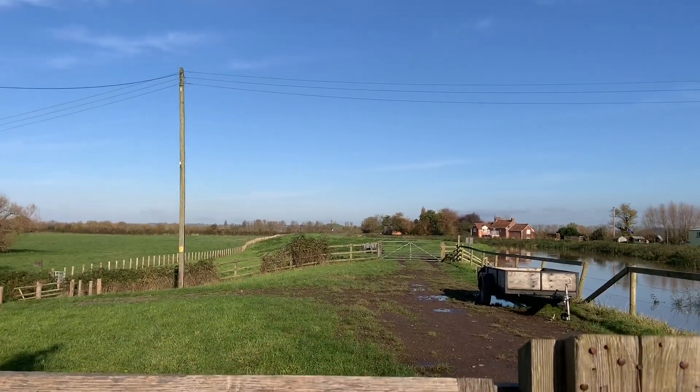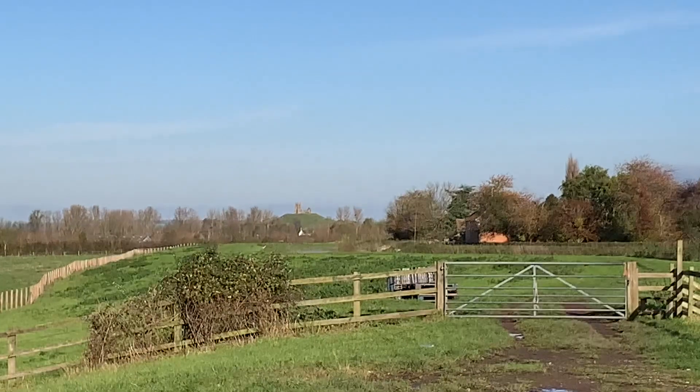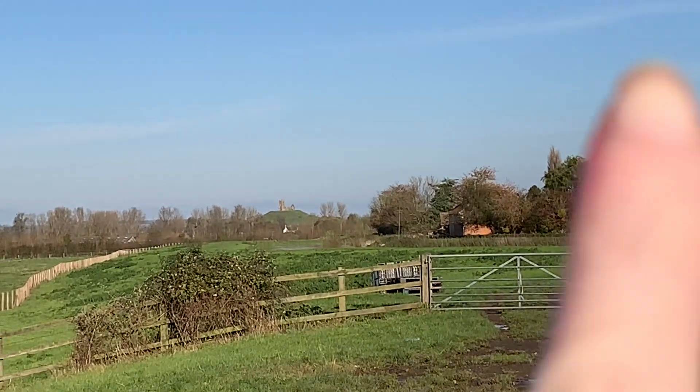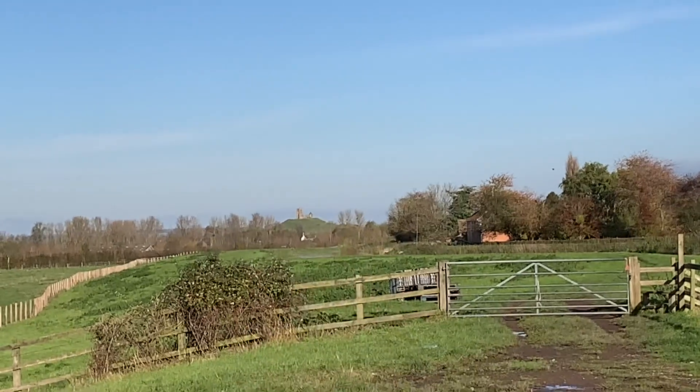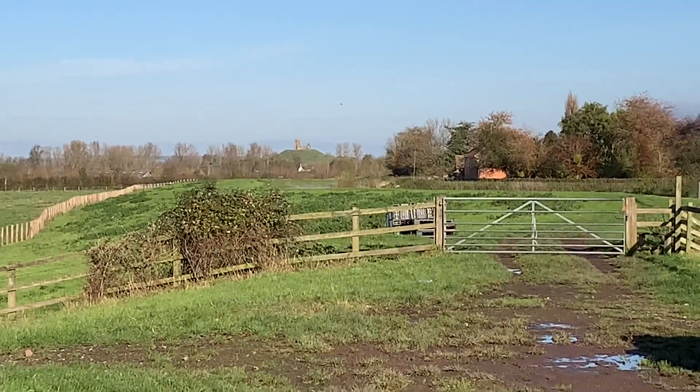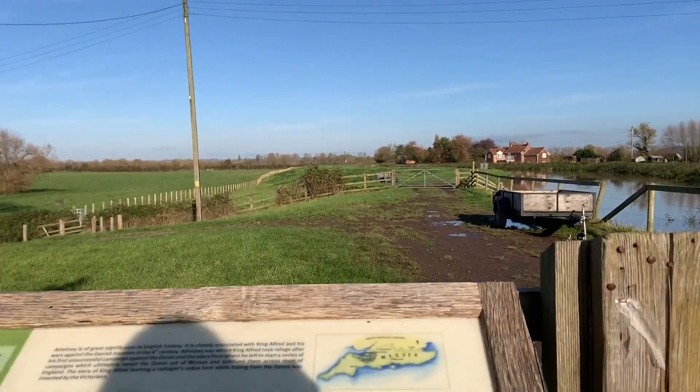I think in the distance there — let me zoom in — you can see Borough Mump, just there. It's a bit fuzzy because I'm on my phone, but yeah, that's where we were. Now we're going to walk around and see if we can get the geocache.